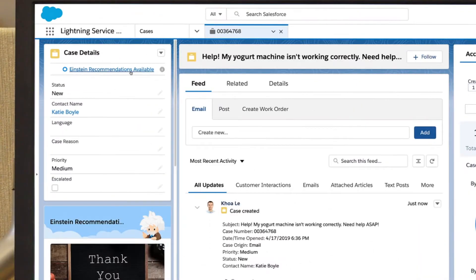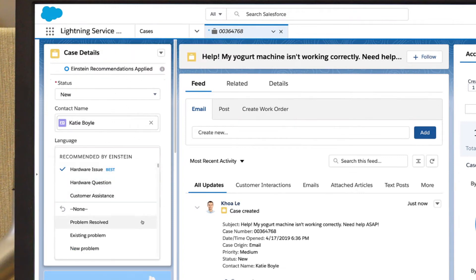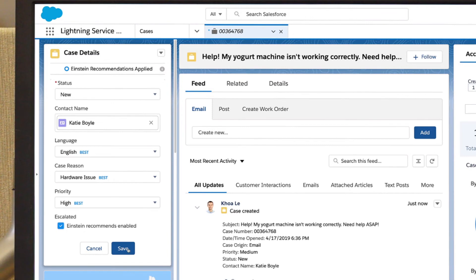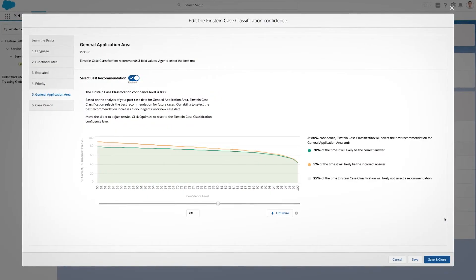Einstein Case Classification analyzes incoming cases and predicts case fields so the right agent can handle specific requests faster. With control over Einstein's predictions, so you can deploy AI with confidence.